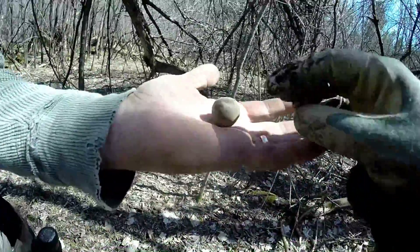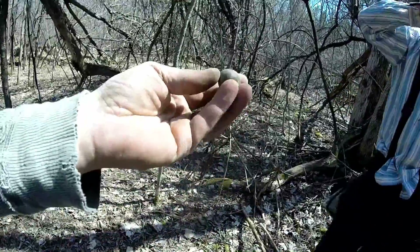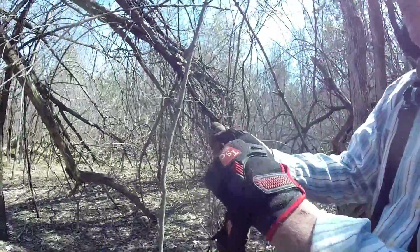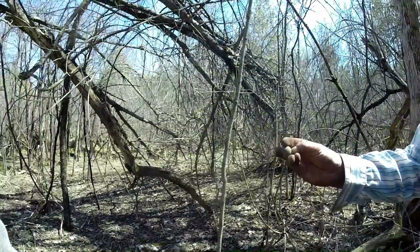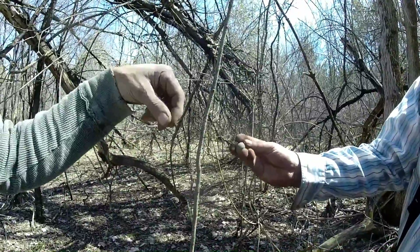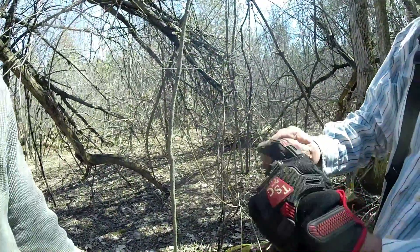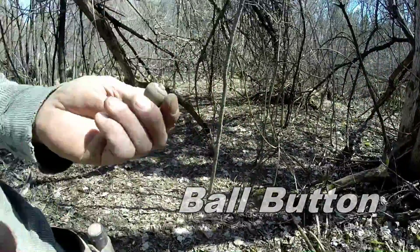I've never seen that before. That's a cool bell! I never found one like that, ever. They almost look like acorn bells — maybe from a sleigh? There's no holes at all. I'm not sure. That is really cool, very different. I'll have to look into it.